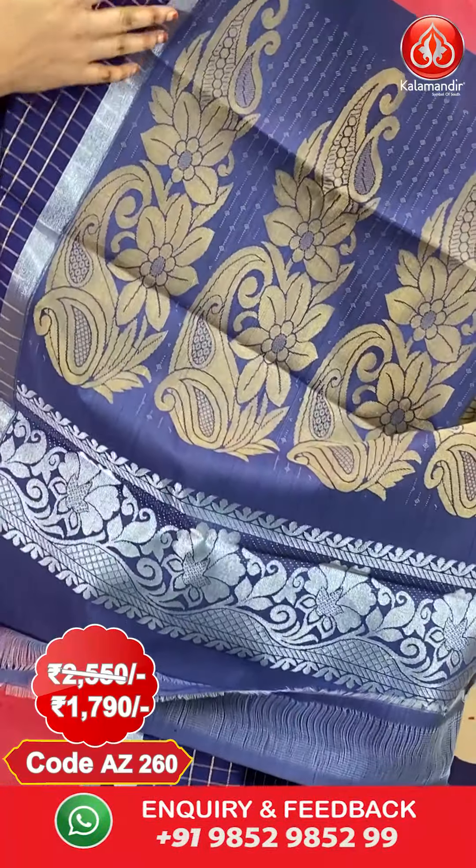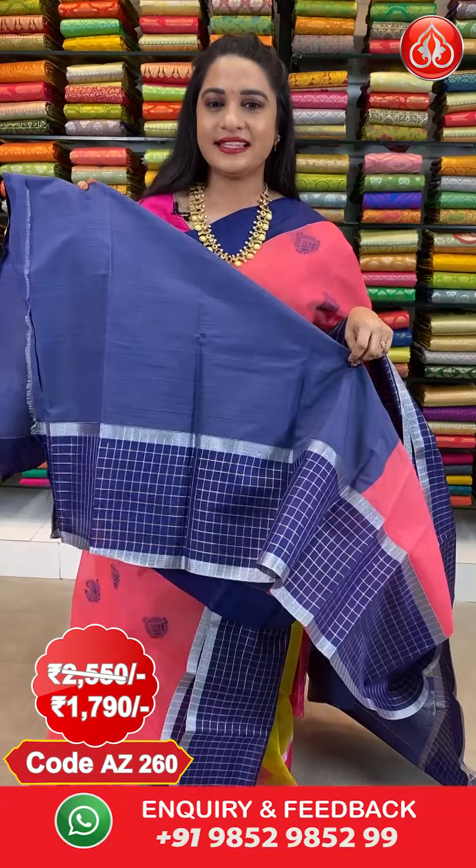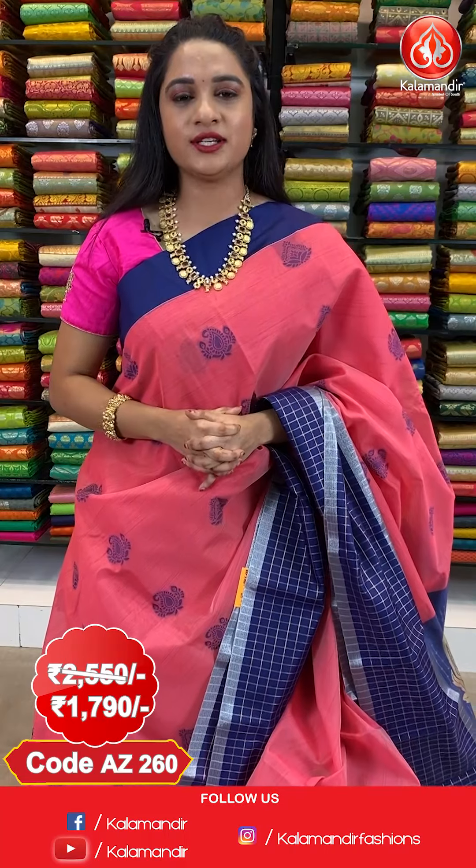And here comes the pallu — contrast pallu with paisley booties in golden zari. The saree is paired up with contrast plain blouse along with border. Saree code AJ260,